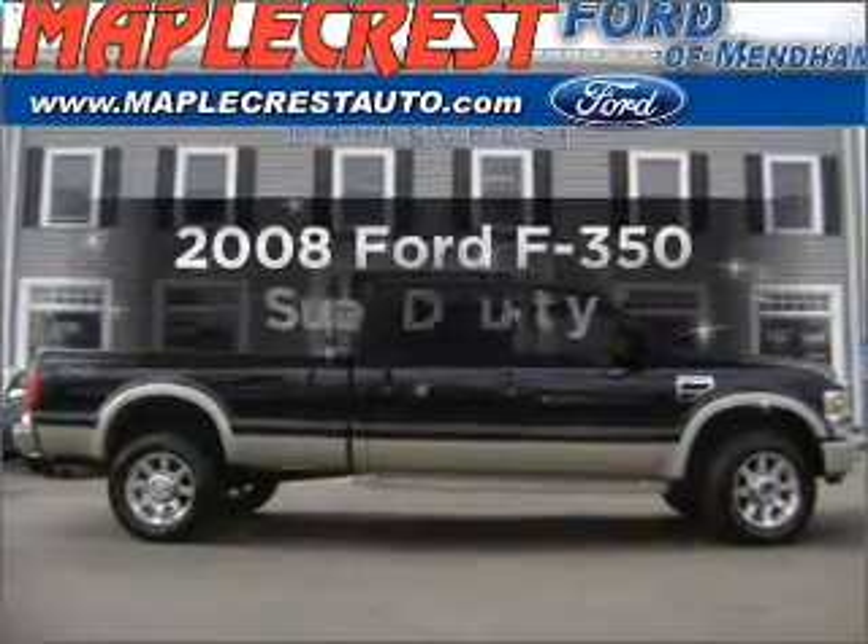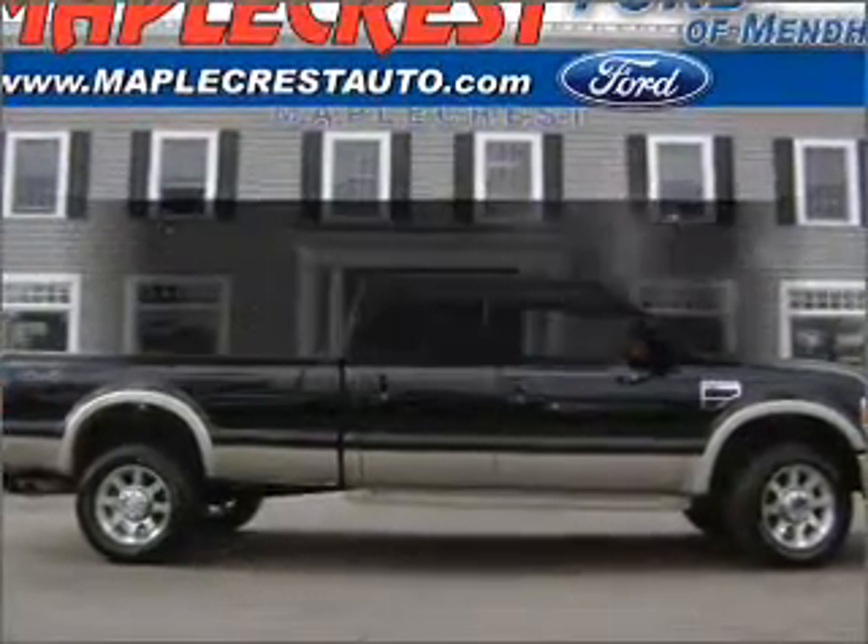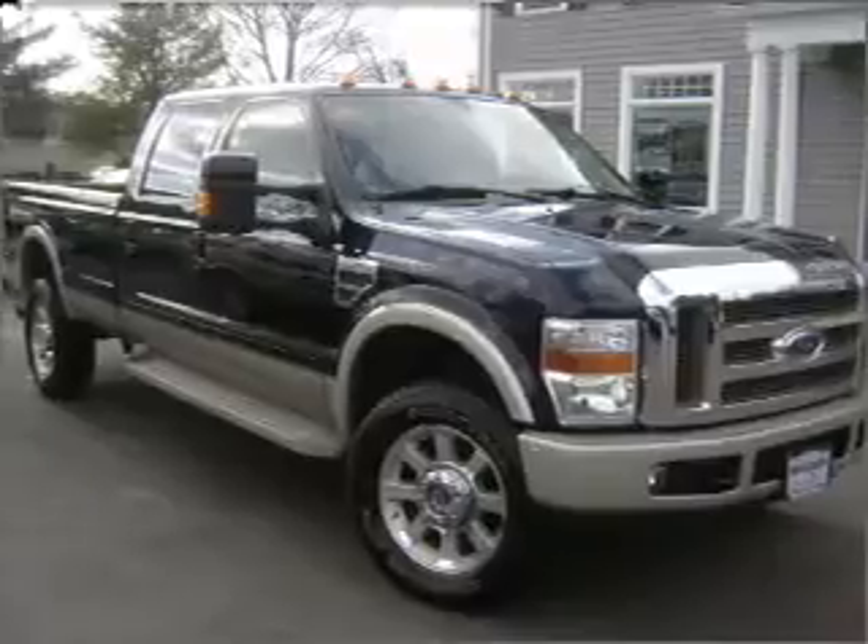Get noticed in this 2008 Ford F-350. Everything you need under one roof with this great vehicle.